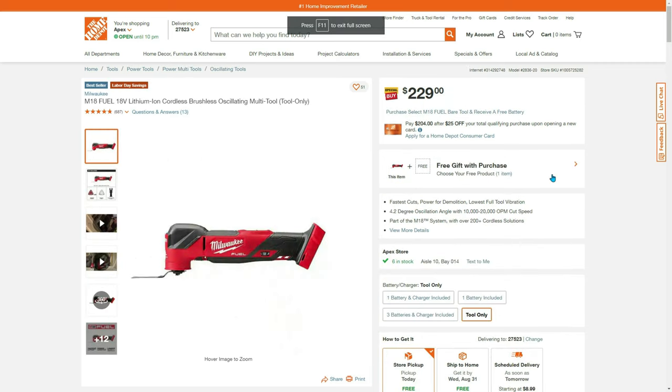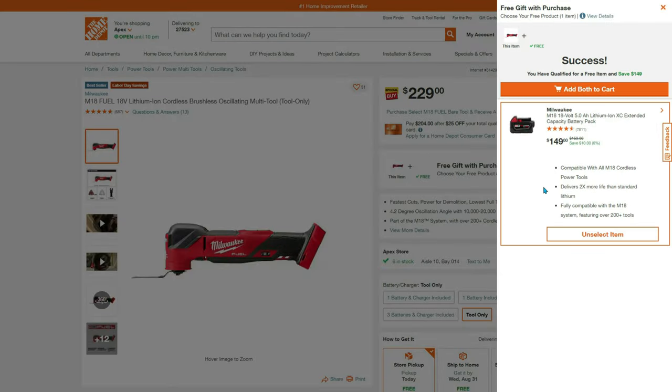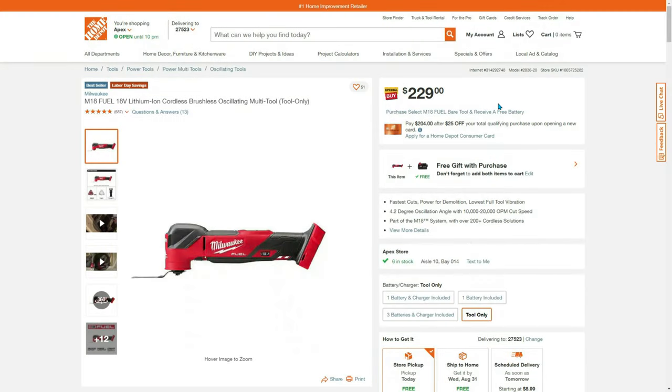Back with another Hacky McKackerson — free gift with purchase. Select your battery, it'll be $229, and that drops this down to $138.73. I'm not going to walk you through how to do hacks — it's a gray area to me — but if that's what you're into, go for it. It's a great swap, or you can keep the battery if you don't need any of the M18 tools.